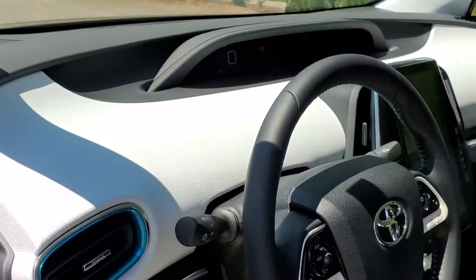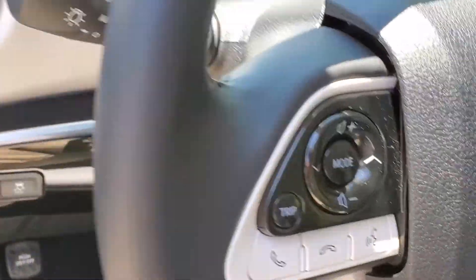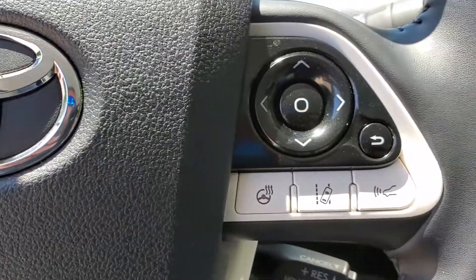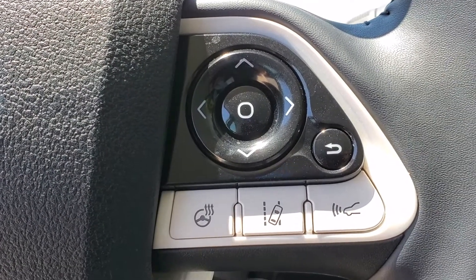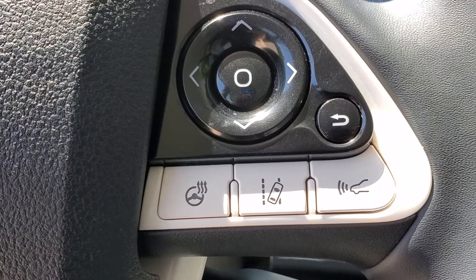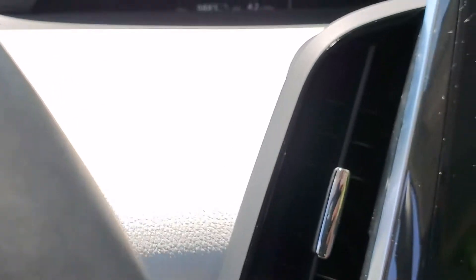Moving our way up to the steering wheel, you will see audio controls that let you control your Bluetooth-enabled devices, as well as voice controls. All can be controlled from the steering wheel, so you don't have to take your eyes off the road.